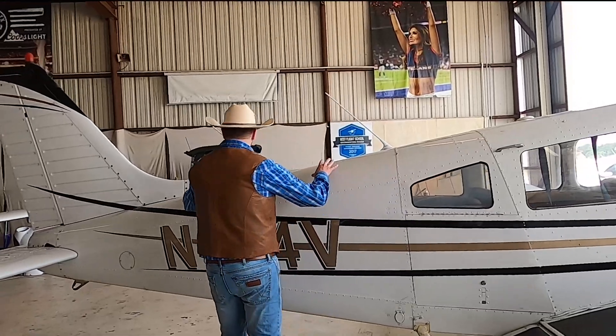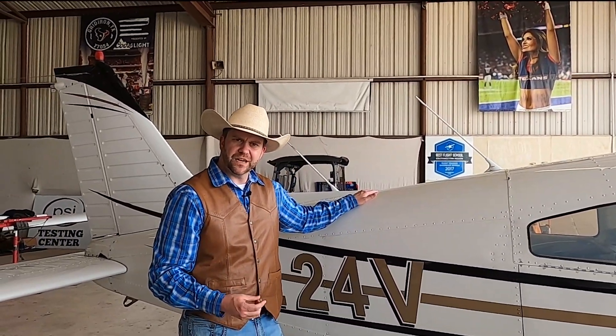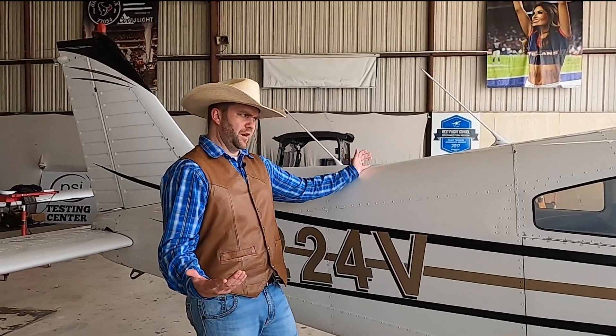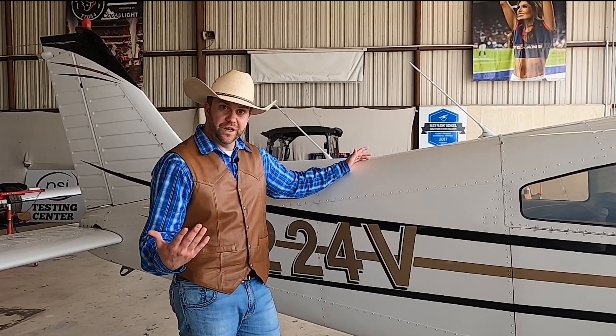They've got a bunch of different antennas on it because you have to communicate with different towers when you're up in the air. You have to have radio, radar, all kinds of different communication, because other people need to know where you're at, how fast you're going, and when you're coming in.